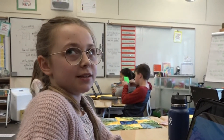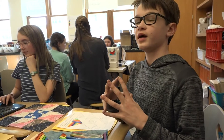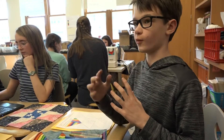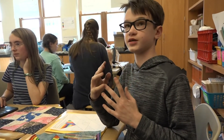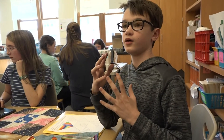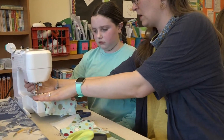Students expressed how meaningful the work feels. "You're doing something that's good for other people, so it feels really good." "We're not just making a quilt — it's not as much about the quilt but more about who it's going to, because it's going to someone who... we kind of take some of these things for granted, but not everyone has a blanket to stay warm."